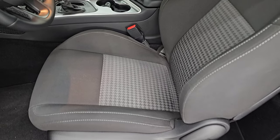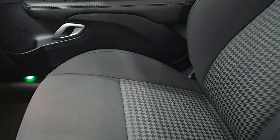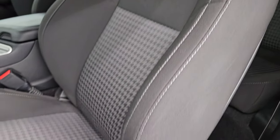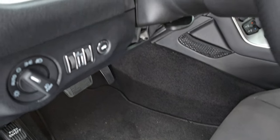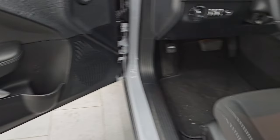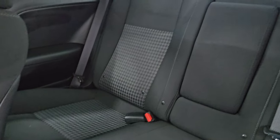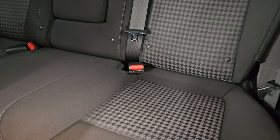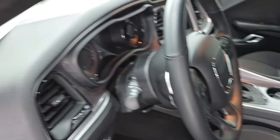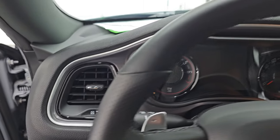Inside, the GT package gives you the black cloth bucket seats with the houndstooth design. This one does have the cold weather package which gives you the heated seats, power driver's seat, lumbar, factory floor mats, auto headlamps, tilt/telescopic steering wheel, power windows, locks, and mirrors. You also get side curtain airbags on those front seats. The back seats are in fantastic condition — no rips or tears on them. It does have the latch child safety system.